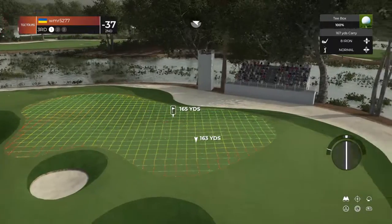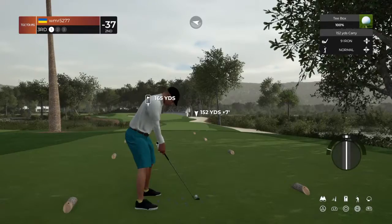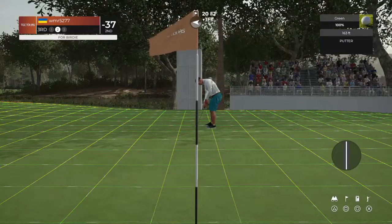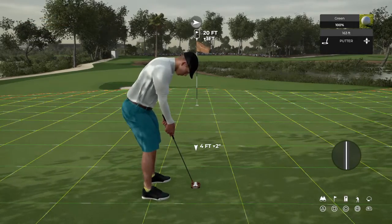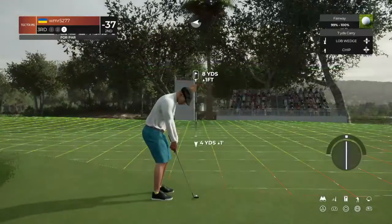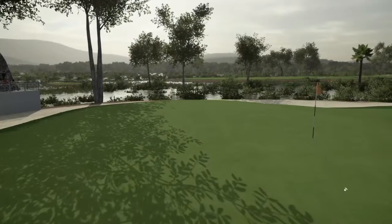Let's see what this third hole has in store for us. This one might be going long. Nice, ended up all right there. All right, 20 feet to go. Oh man, I hate that. Let's get back on the green here. And this is your third shot. Nicely done on the chip shot. And that one drops. That's back-to-back bogeys.